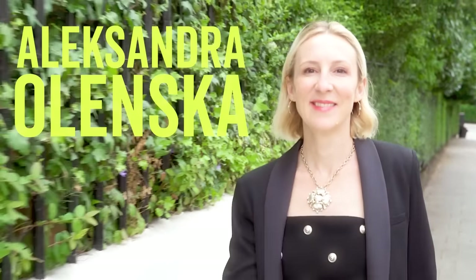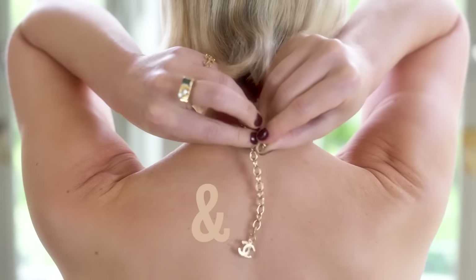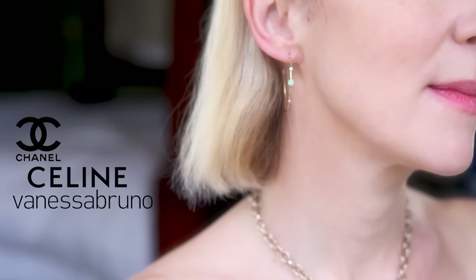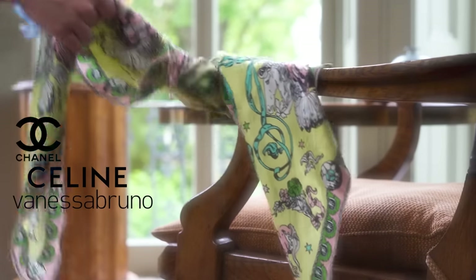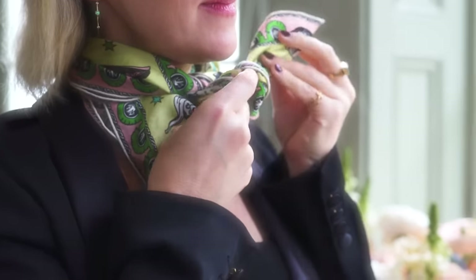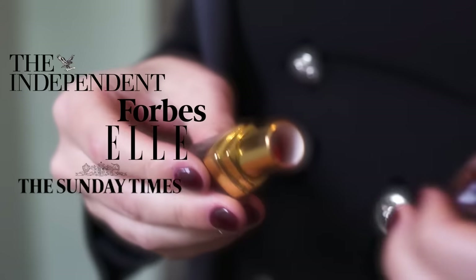I'm Alexandra Alenska and I've worked as a creative director and stylist for luxury brands including Chanel, Céline and Vanessa Bruno, as well as magazines including Vogue and Harper's Bazaar, and I've been featured in international press including Forbes, Elle, The Sunday Times and The Independent.